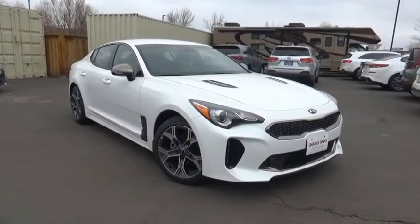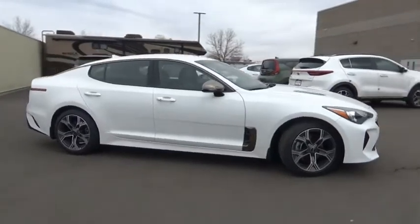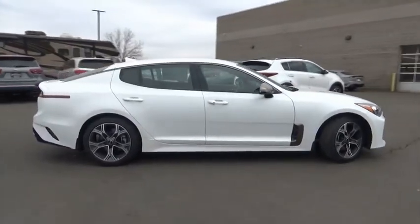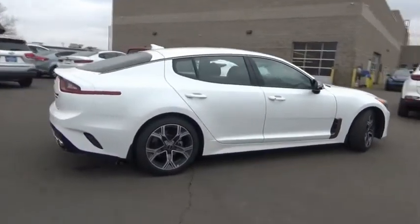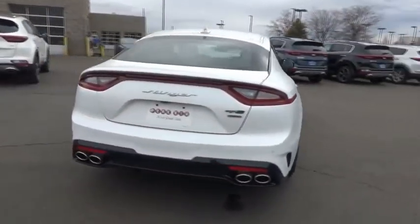Take a ride in the 2020 Stinger. The Kia Stinger has a design that is sure to leave an impression. It offers the perfect combination of a sporty look, coupled with a wide variety of luxurious features.